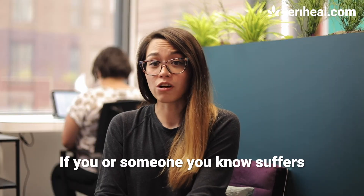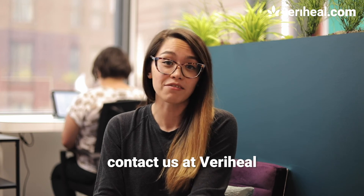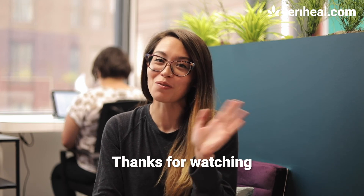If you or someone you know suffers from sickle cell disease and would like to know more about cannabis treatment, contact us at Variheel. We'll help you every step of the way. Thanks for watching!